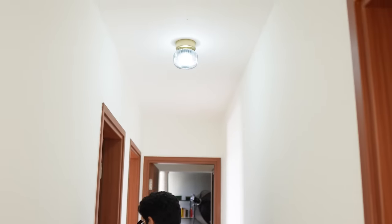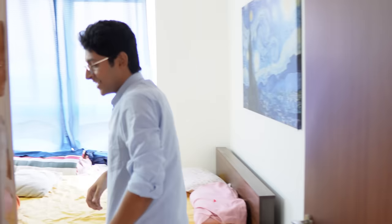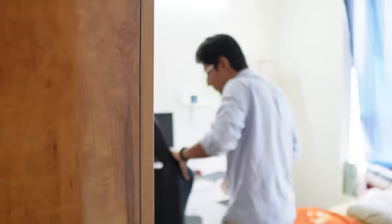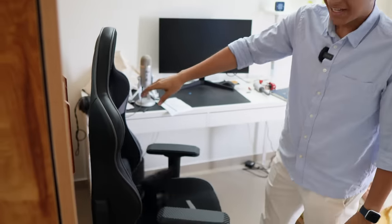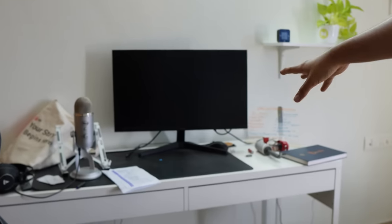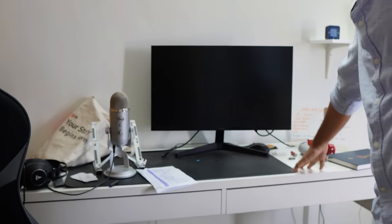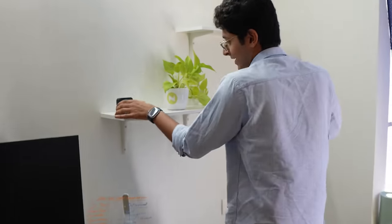We got this light from IKEA as well — very nice looking. Let's enter Saransh's room; he's not in the house. This is what his setup looks like — he got this very nice chair from Green Soul, not sponsored. This is his setup — we got this table second hand and this monitor from Amazon. He has a very nice alarm clock which he never really uses.